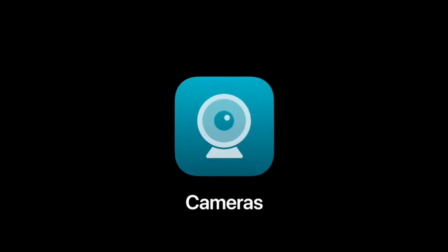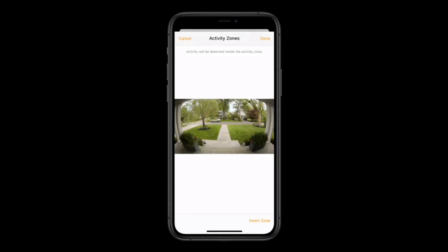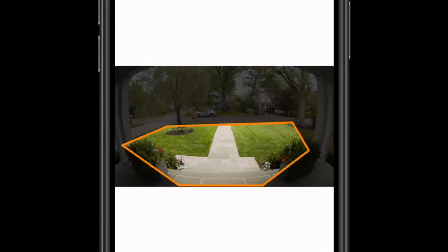Another popular smart home category is cameras. With HomeKit Secure Video, your cameras are completely private. And in iOS 14, we're making your cameras work even harder for you. You'll be able to define activity zones that focus on the most important areas. This is great if you face a busy sidewalk and only want to be alerted when people actually walk up to your front door.